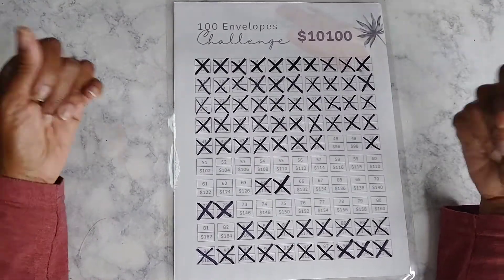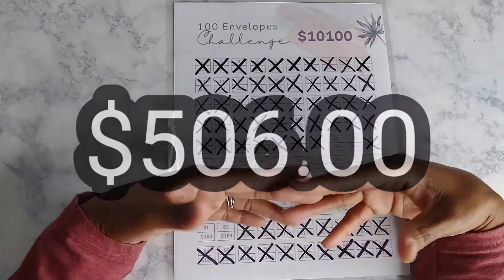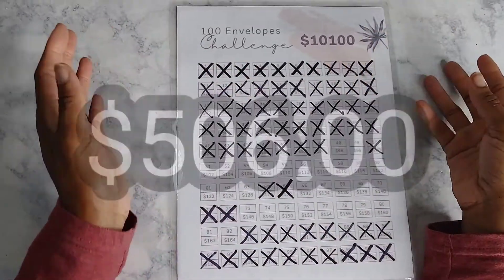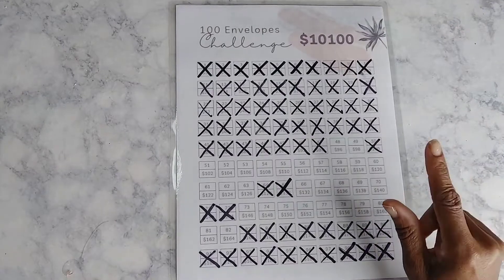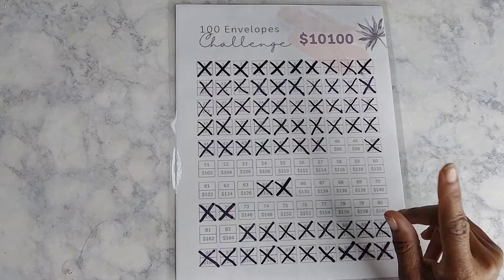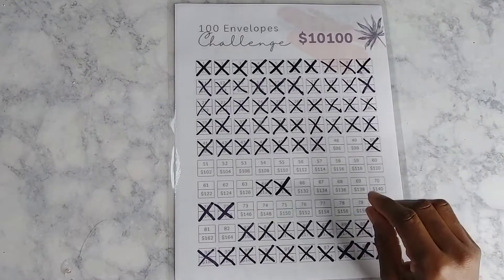Let me go ahead and tell you how much I saved this week — it is a total of $506. That amount came from my buffer account: $456 came out of my buffer account and the other $50 came from my grocery allowance that I was able to save by using a gift card.